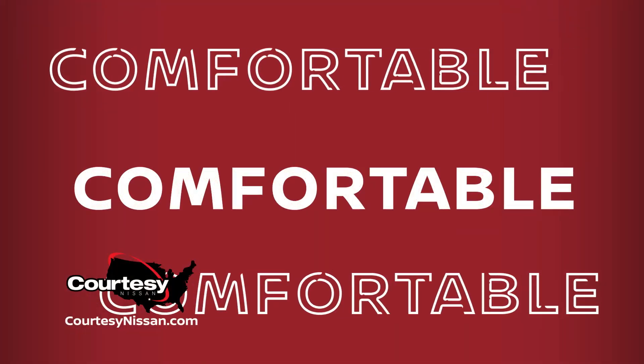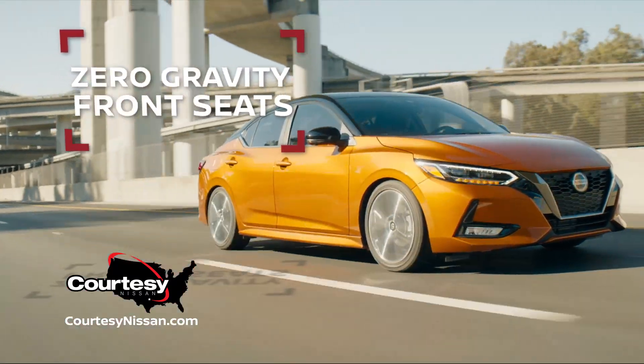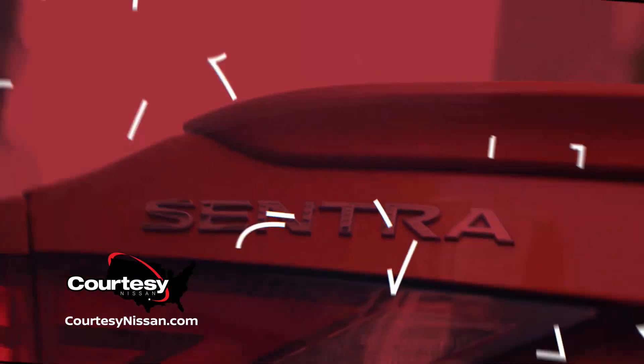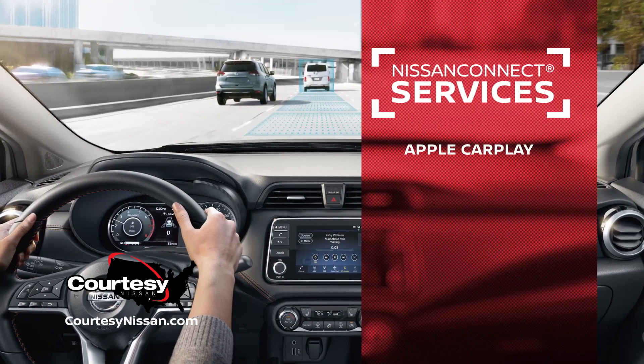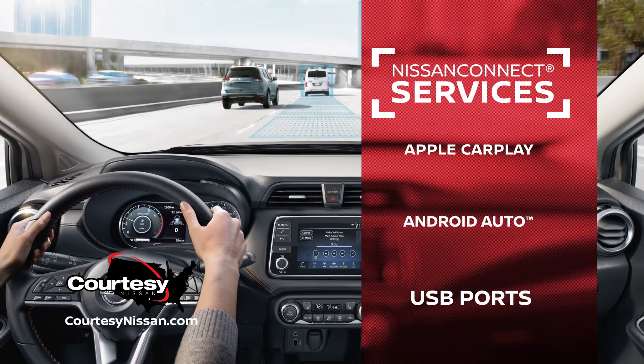The 2022 Nissan Sentra is comfortable, with a sleek interior that features zero-gravity front seats. Smarter — Nissan Connect puts your world at your fingertips with Apple CarPlay, Android Auto, and USB ports.